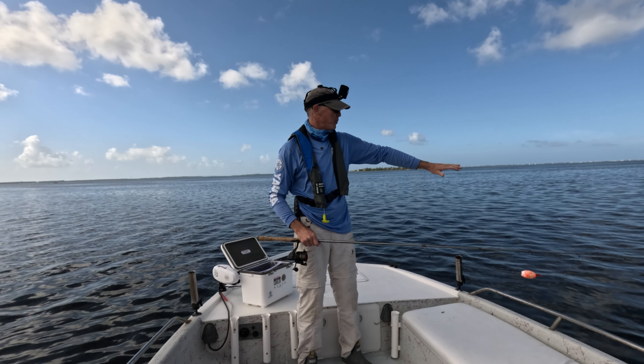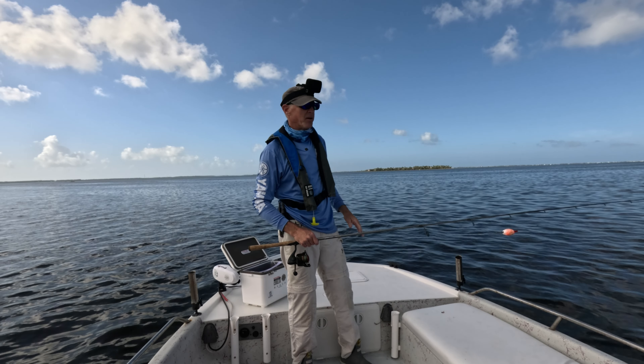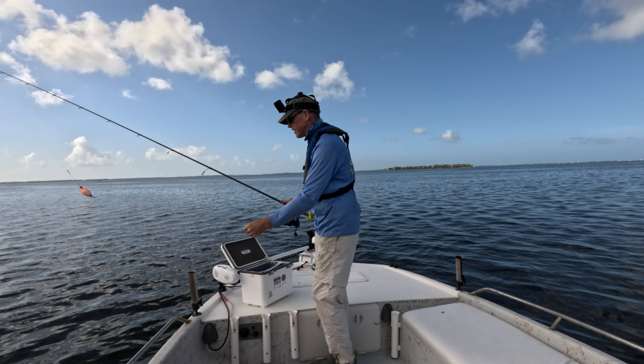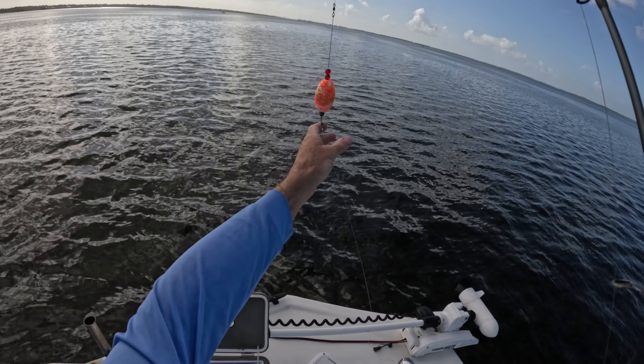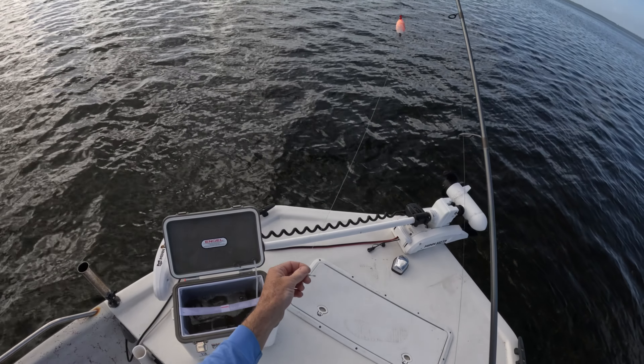I found a spot where it's pretty shallow right now but it's going to gradually get a little deeper kind of over some nice thick grass. We are going to start out with this live shrimp. What I've got here is a Cajun Thunder popping cork with 20 pound fluorocarbon and a kale hook at the bottom.